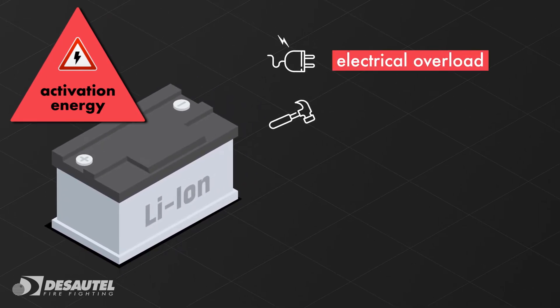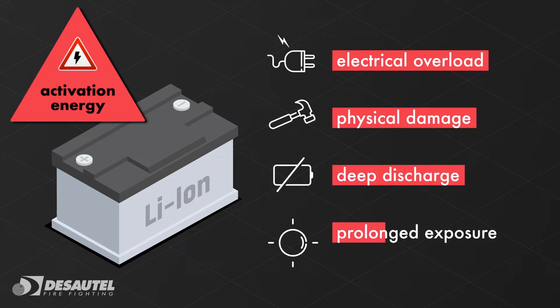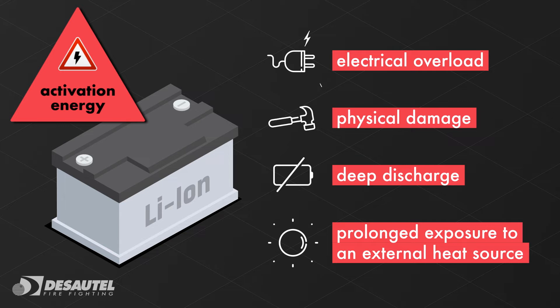A battery can catch fire due to electrical overload, physical damage, deep discharge or prolonged exposure to an external heat source.